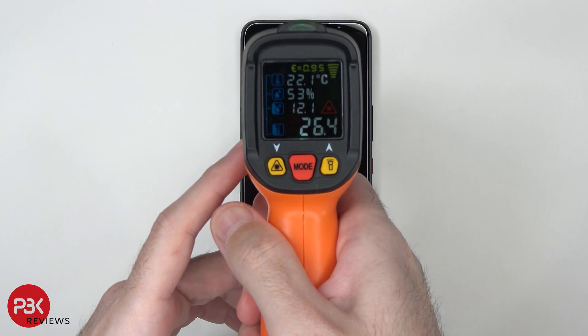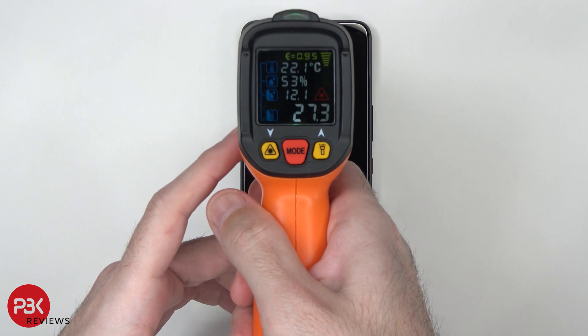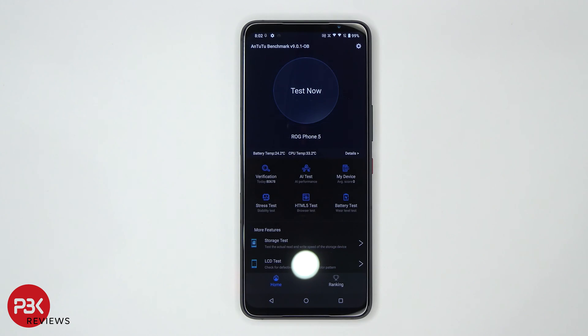Before I start the first test, I'm going to check the temperature. It's about 27.5 degrees Celsius. Now I'm going to start the Antutu test.